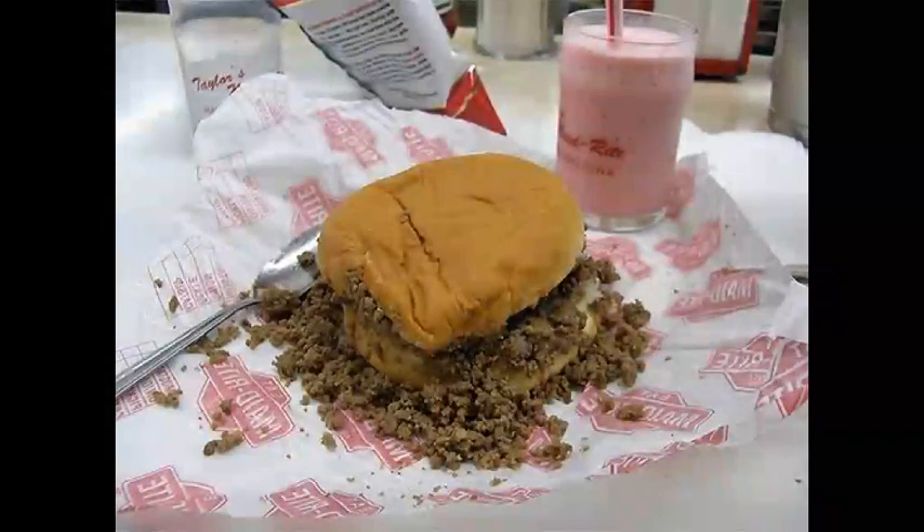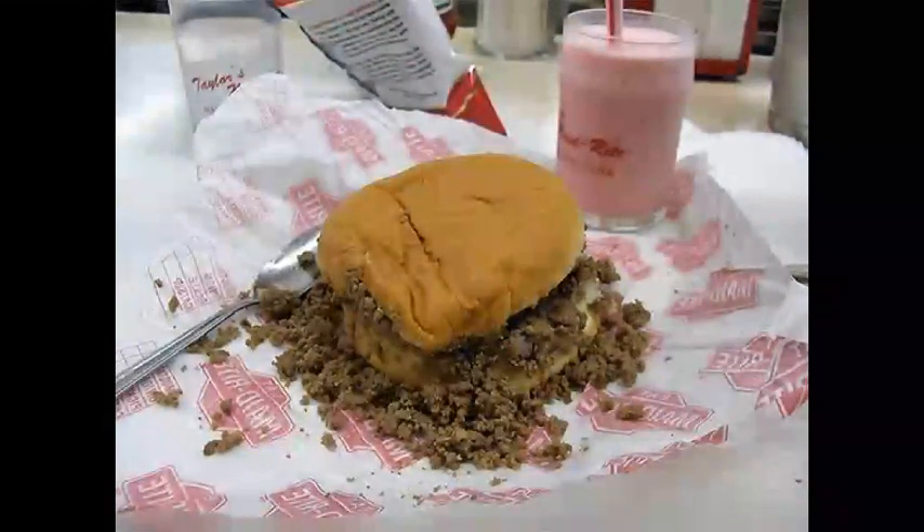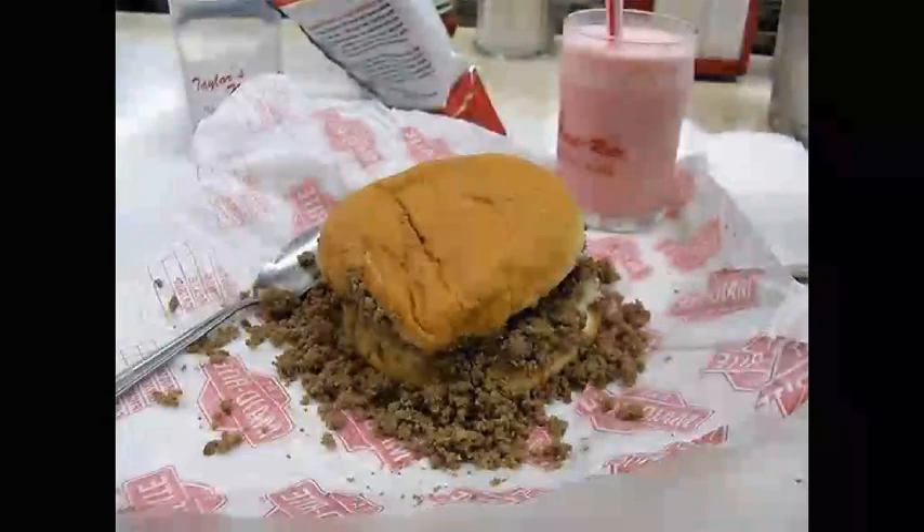Describe a Taylor's Made Right? That's easy. It's a delicious loose meat sandwich made of finely ground hamburger, cooked and put in a bun, then served with mustard, pickles, and chopped onions.